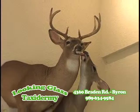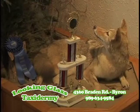Looks like a lot of awards here for the work you've done. Yes, I've won major awards in every category.